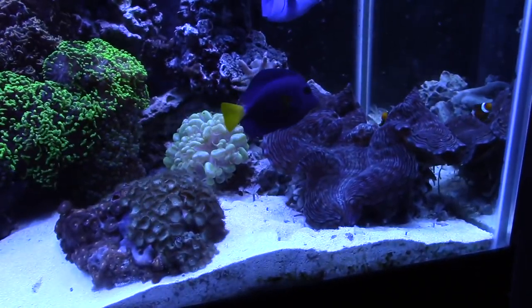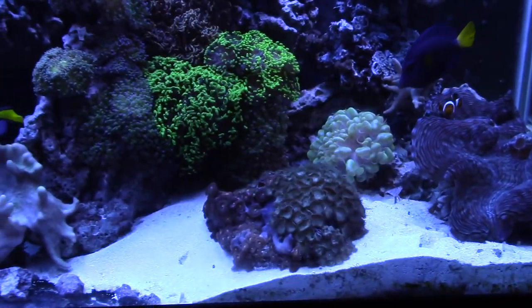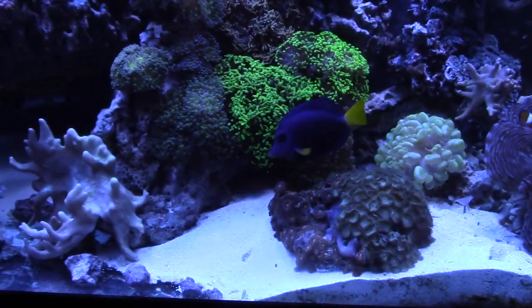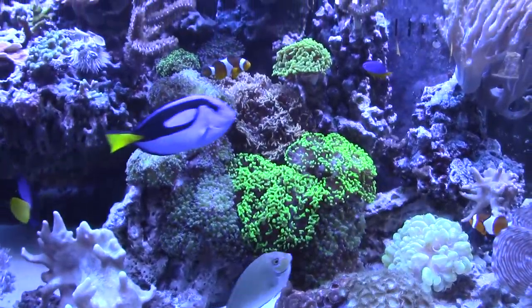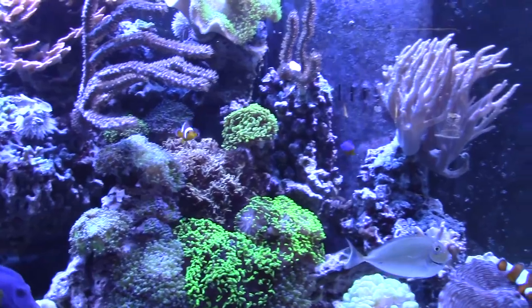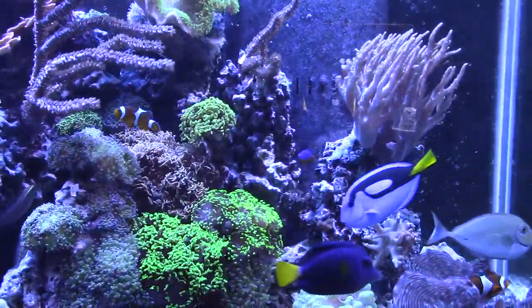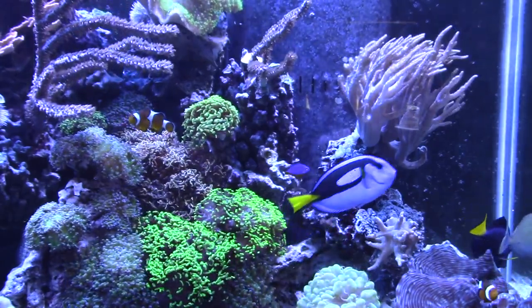It's taken a while, but everything has fully recovered from when the powerhead fell off. The sand is still a bit of a mess, but because of the way the new flow pattern is, there's not a lot I can do about it. But all the corals are glued back on, everything is opening up fully, and everything looks great. The big bonus is I now have a bunch more room for euphyllia. So I guess there's always a silver lining to every cloud.